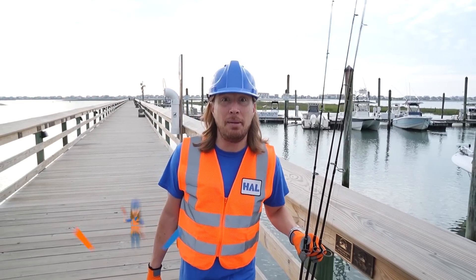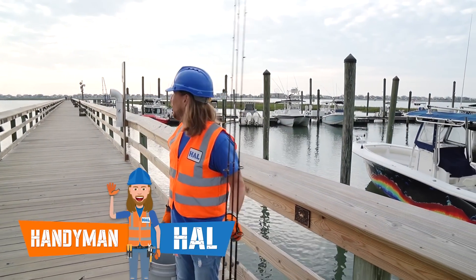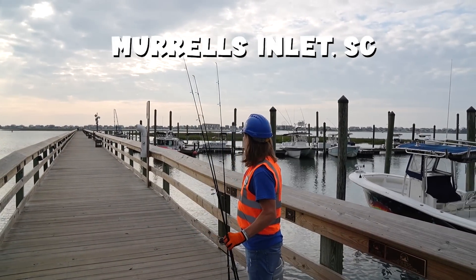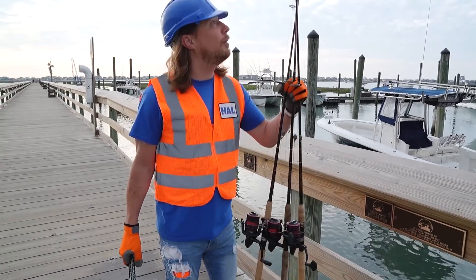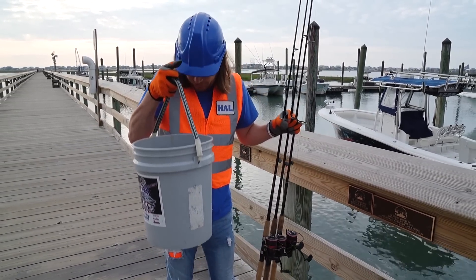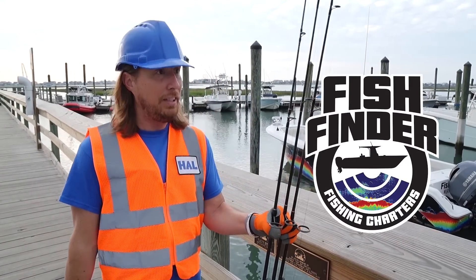Hey friends, it's me Handyman Hal. I hope you're doing absolutely awesome today. Look at where we're at — we're in Murrells Inlet, South Carolina, and it's beautiful out here. It's a great day to go fishing. I've got my rod and reels, I've got my bait — little minnows — and we're going with a company called Fish Finder Fishing Charters.